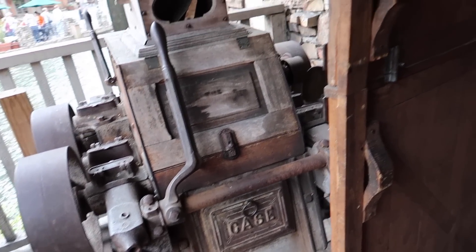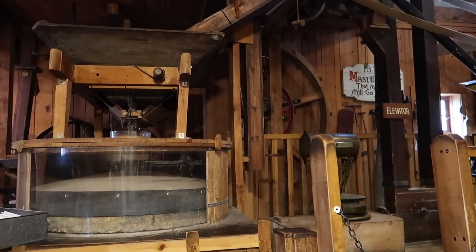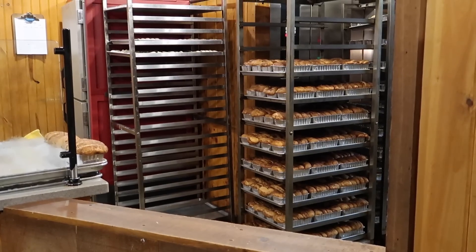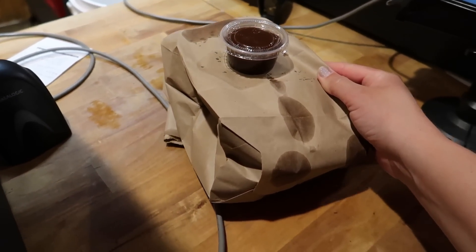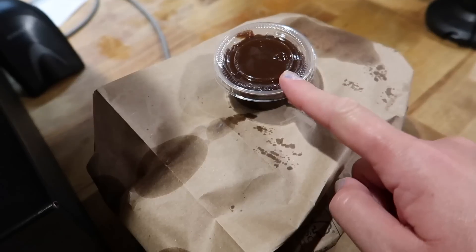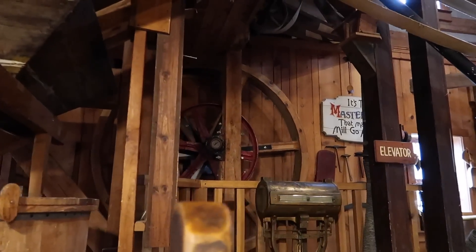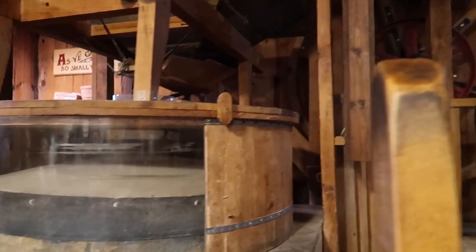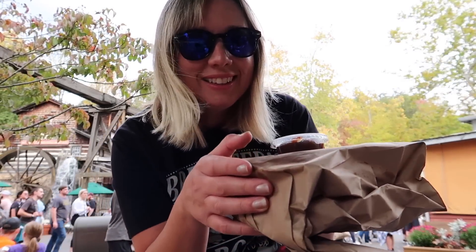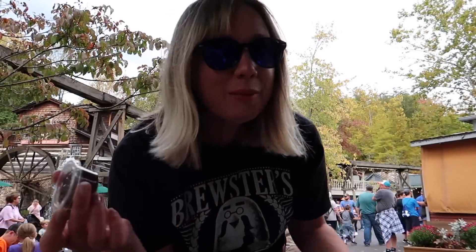We're about to get inside the grist mill and order our cinnamon bread. I don't think we're going to have a choice but to try the apple butter dipping sauce. Look at all those loaves of cinnamon bread! I used my season pass holder card to get a little discount. They're giving you apple butter instead of the icing. It's the master wheel that makes the mill go around — you get a little look in here at the wheel turning.